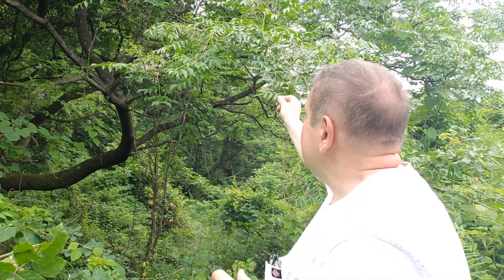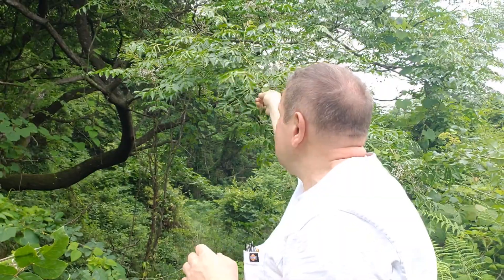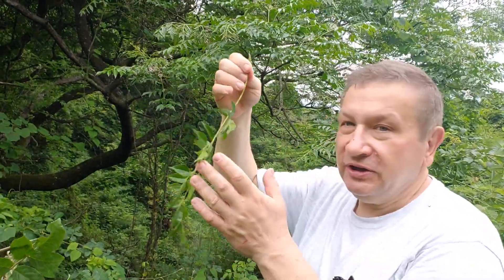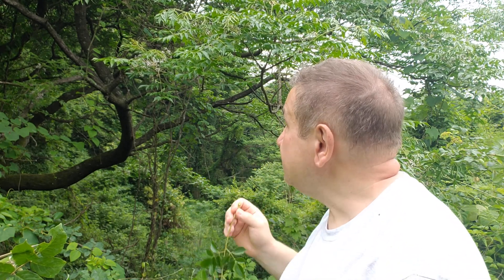It has a compound — sometimes double compound — leaf, which is a leaf split two times. This is a characteristic of the whole family Meliaceae.